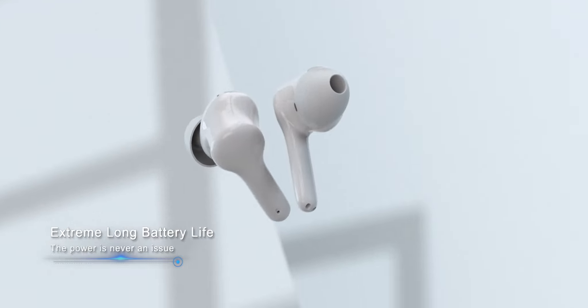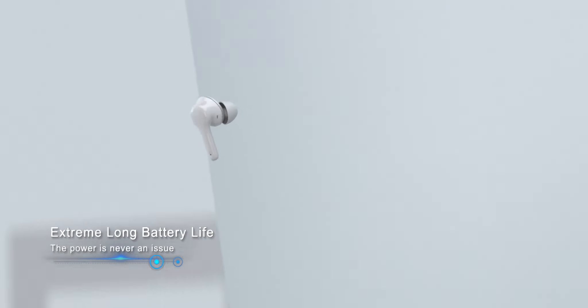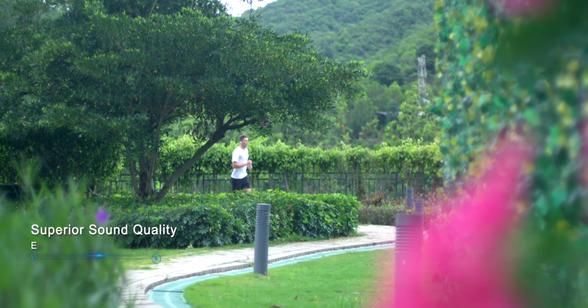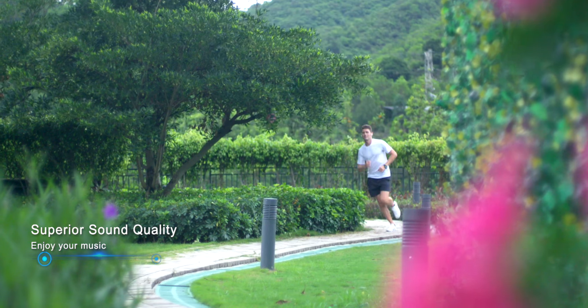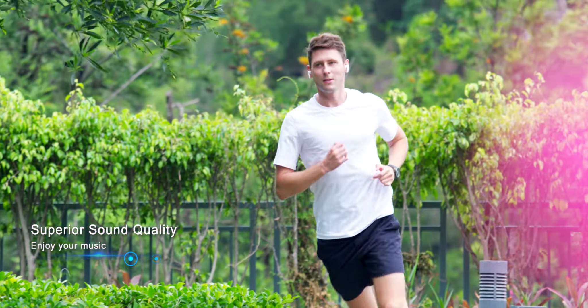Beautiful, compact, streamlined design — it's more ergonomic and makes you more comfortable. With a high-density lithium-ion button battery, power is never an issue. High-quality, ultra-thin loudspeaker brings you perfect sound quality and music enjoyment.